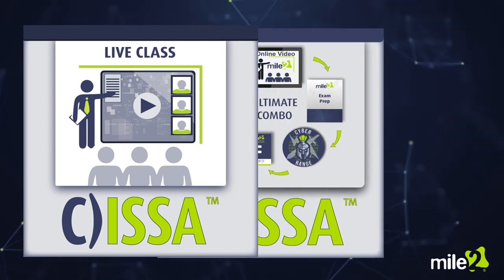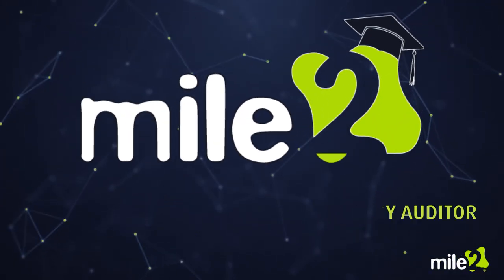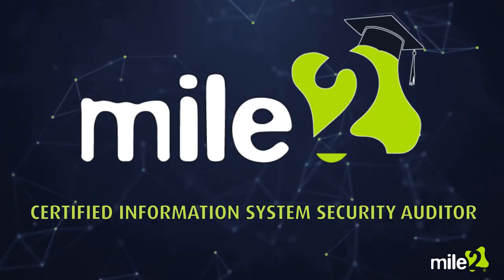You can take this as a live class or buy the ultimate self-study combo to learn at your own pace. Advance your career with Mile 2's Information System Security Auditor course.